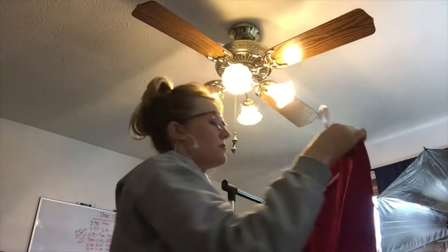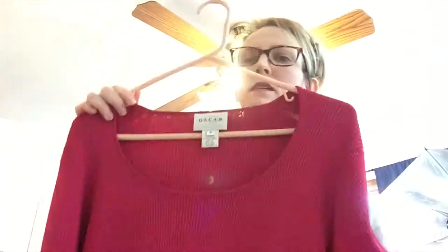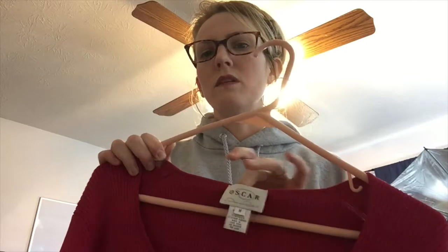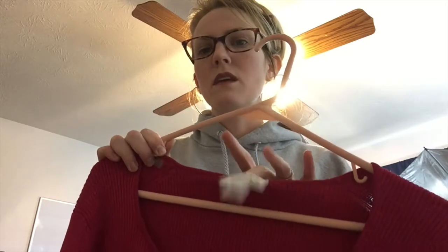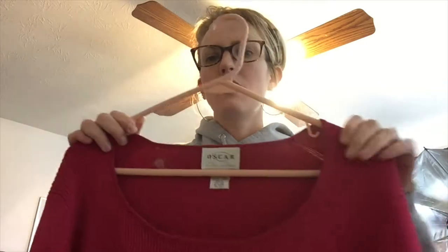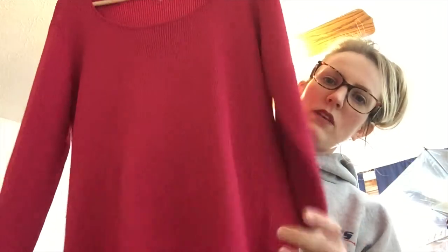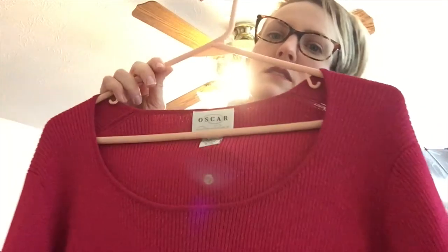This is Oscar De La Renta, which should do really well. I need to look into it though because the tag opens a little bit in the back, so I want to make sure it's authentic. The quality of the piece is really nice — it's Oscar by Oscar De La Renta.